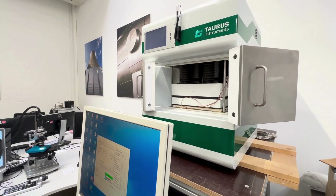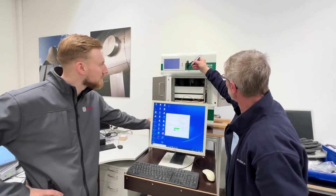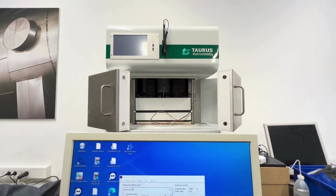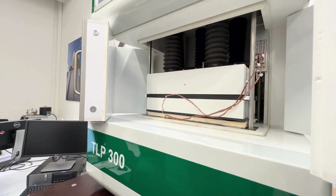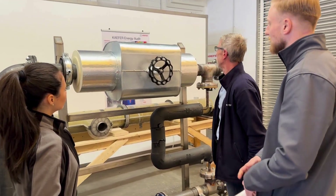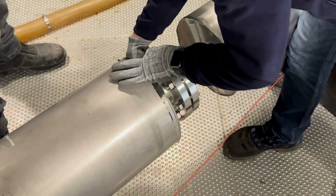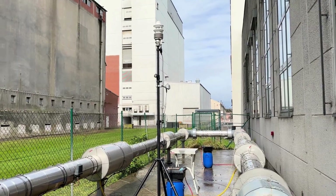Thermal conductivity is for us insulators a very important property and it will be checked in our lab using the hot guard plate method. For detailed analysis of insulation systems and their handling, we have built different mock-ups to install all types of materials and their combinations.